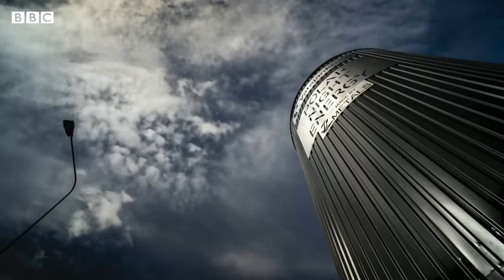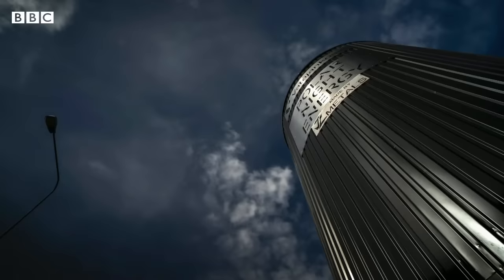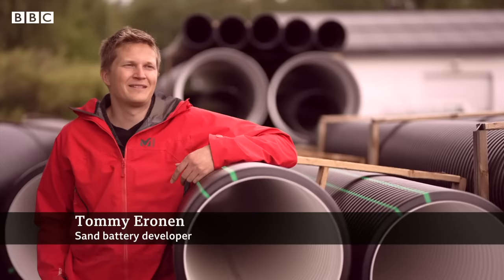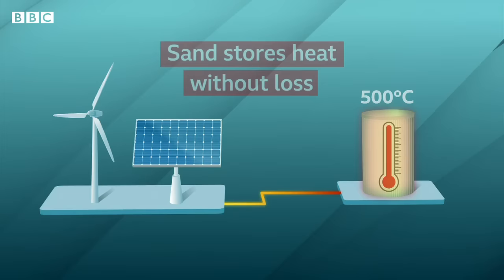It's the first commercial installation of a potentially important technology that works in a surprisingly simple way. We are heating the sand battery with clean electricity and then storing the heat there and taking it up for usage later on — transferring it at the time that it's more useful. Electricity from wind or solar power is converted into heat, which warms the sand up to around 500 degrees Celsius. Crucially, the sand can keep this heat without loss, potentially for months.